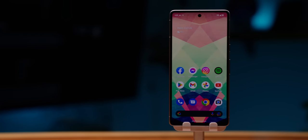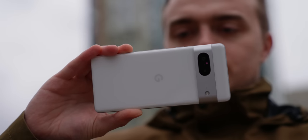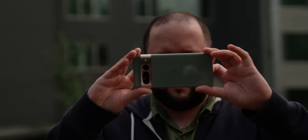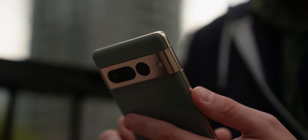Google Pixel devices are best known for their simple and clean UI, but it doesn't mean that they skimp on the extra features. In fact, with each iteration of the Pixel, Google has been expanding its list of Pixel-exclusive software tricks. I'm Harley Marano with Android Authority, and in this video, we are going to be covering some of the best features only available to Google Pixel devices.